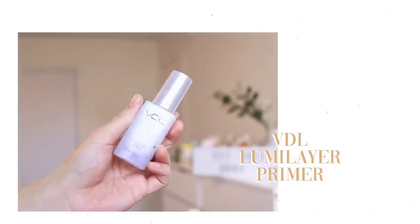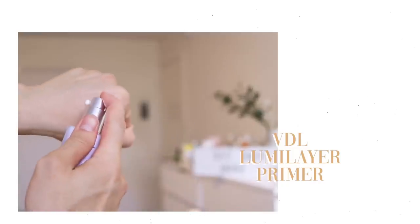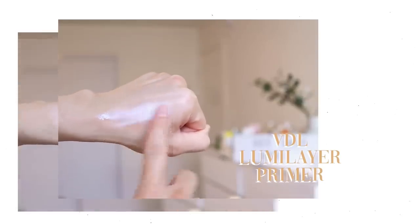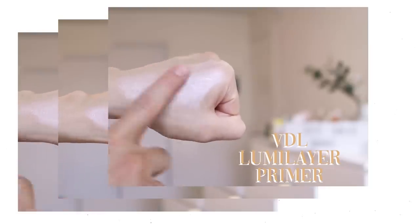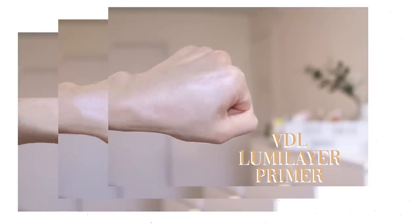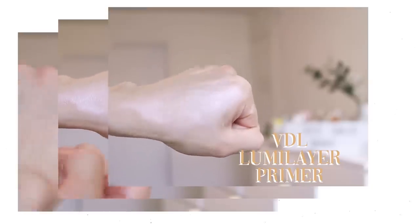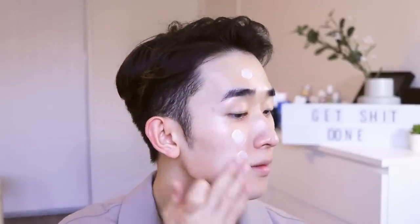After that, I'm going in with a primer — this is the Delumi Layer Primer from VDL. It's a great primer if you want to achieve that glowy skin look. The particles are not like glitter; it looks very radiant, like skin. The primer contains prismatic pearls that absorb and reflect light — it's super iridescent and gives you a strobing effect. The texture feels like a lightweight moisturizer.